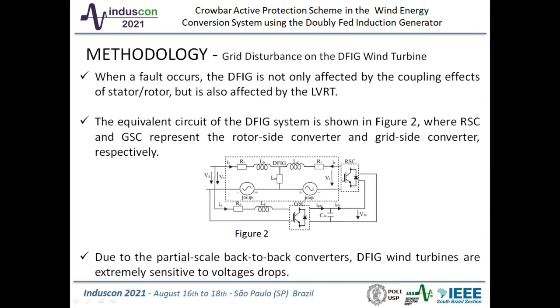In order to evaluate the protection of renewable energy sources integrated into a power grid, the fault transient characteristics need to be analyzed. When a fault occurs, the DFIG is not only affected by coupling effects of stator-rotor, but also affected by LVRT. The equivalent circuit of the DFIG system is shown in Figure 2, where RSC and GSC represent the rotor side converter and grid side converter, respectively. The AC-DC-AC converter generally uses PWM control mode to provide an excitation source. During the short circuit, the voltage drops abruptly, causing serious problems for DFIG.